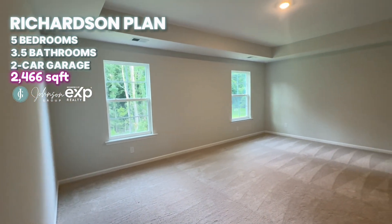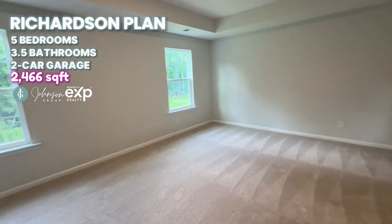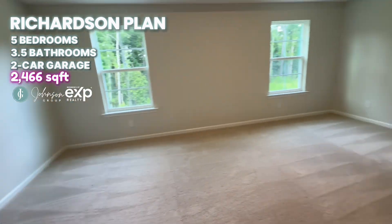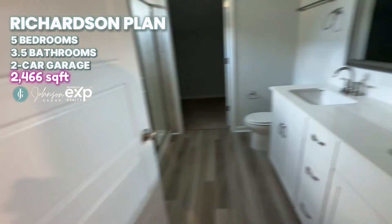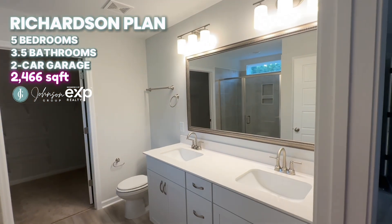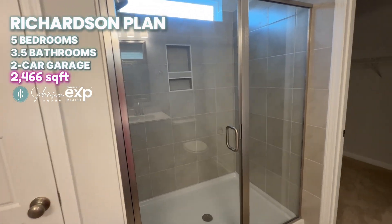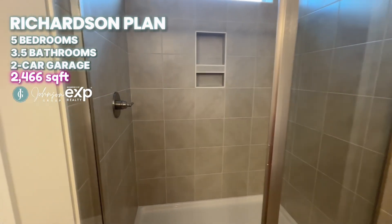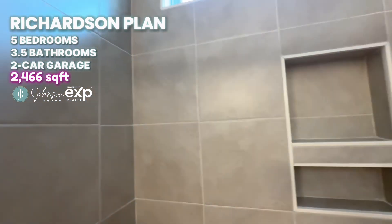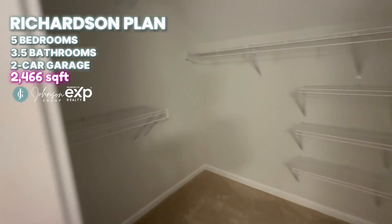This is going to be the primary suite. It has a tray ceiling and is a good size room — it could definitely fit a king size bed with plenty of room for furniture. Coming into the master suite, we've got a dual vanity, a linen closet, and a nice big shower just like we saw downstairs. Walk-in closet as well.